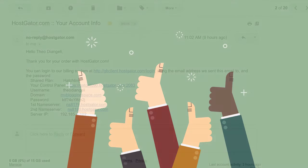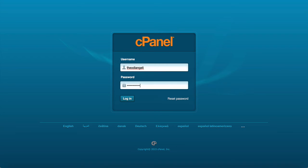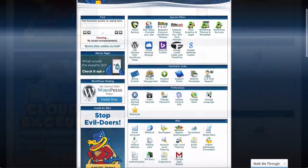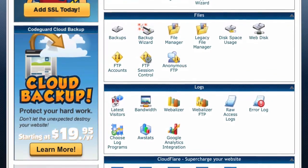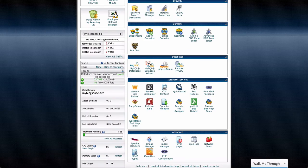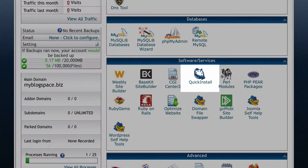Step two is super easy. You should have received an email from Hostgator — inside is your username and password along with a link to your cPanel. Make a note of your username and password and click on the cPanel link. Now enter your details and sign in. This page is the control panel for your website and there are lots of different things here, but don't worry — we are only here for one thing. Scroll down and find Quick Install under Software and Services.